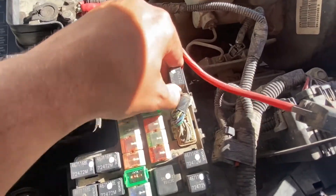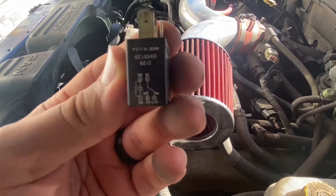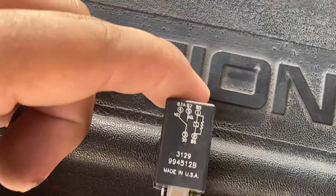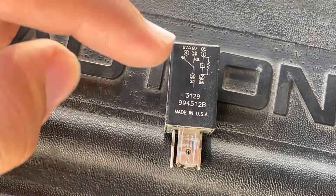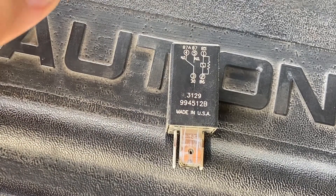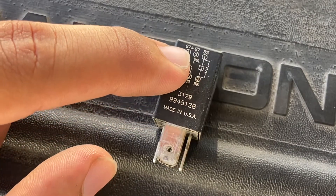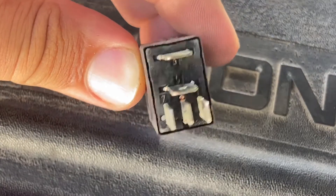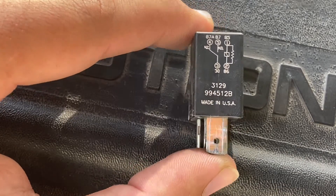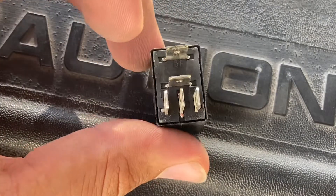I'm going to pull this relay and jump it. There's a little diagram on the relay showing numbers: 86, 85, 87, 87A, and 30. What you want to do is jump from pin 30 to pin 87. On this relay, 30 is position 3 and 87 is position 5. So we go back to the fuse box and identify those two slots — number 3 and number 5 — and we're going to jump those.